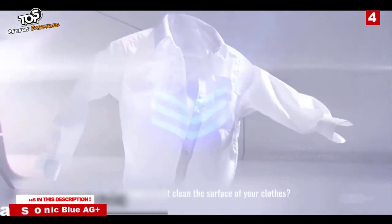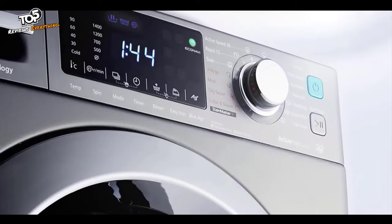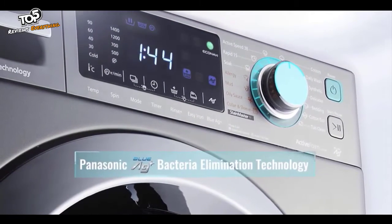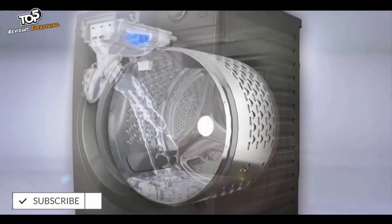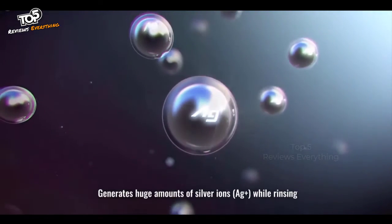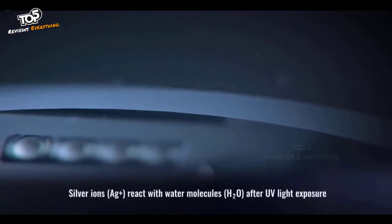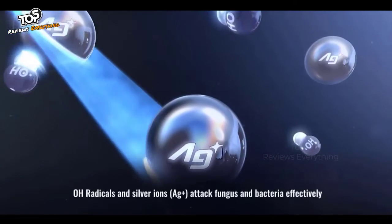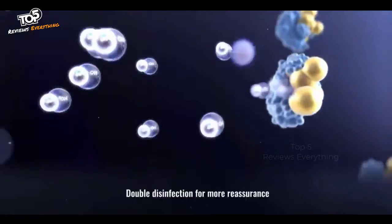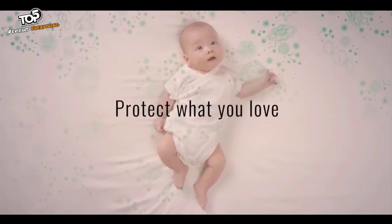Is it enough to just clean the surface of your clothes? Invisible fungus and bacteria are hiding in your clothes. A healthy and clean solution from Panasonic: Blue AG Plus Bacteria Elimination Technology. OH Radicals and Silver Ions AG Plus attack fungus and bacteria effectively — double disinfection for more reassurance.